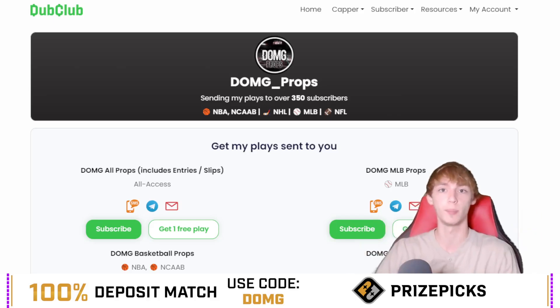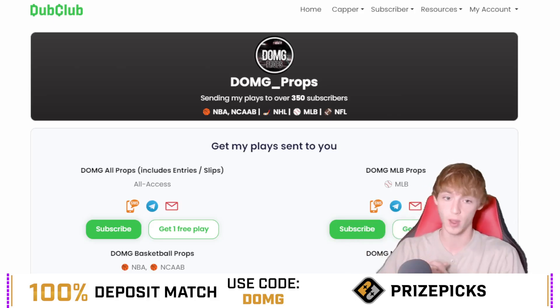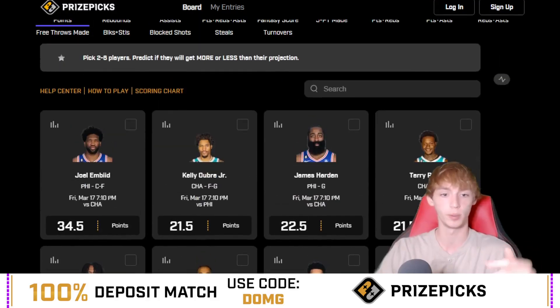The Dub Club contains all my plays for the day, ranked by confidence level, with write-ups to go with all my main plays. MLB is coming, and there are four different pricing options. But let's dive into today's slate — make sure you play at your own risk, looking at these props a little bit more on your own.